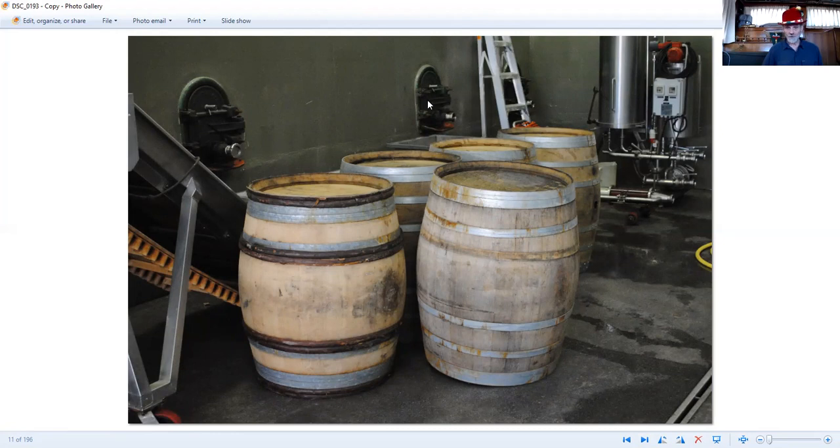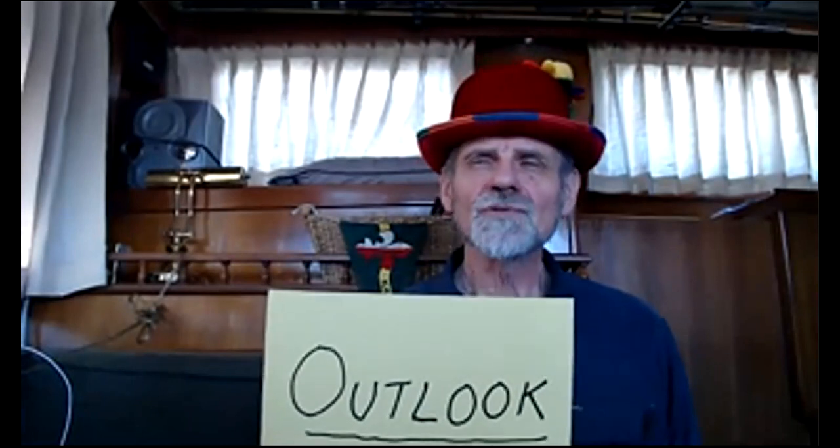I will stop sharing and just tell you what's going on. I thought I would try and have a theme for some of these — let me know if this is working. But the theme today is outlook. What's your outlook on life? What do you see happening, especially in today's changing world?